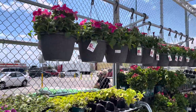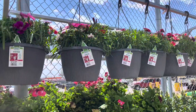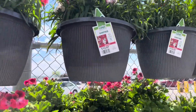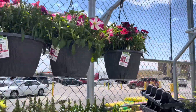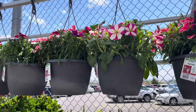We'll just cover all hanging plants today — so mostly are petunias and Dianthus. These are $12 — Dianthus — so these are really good price.